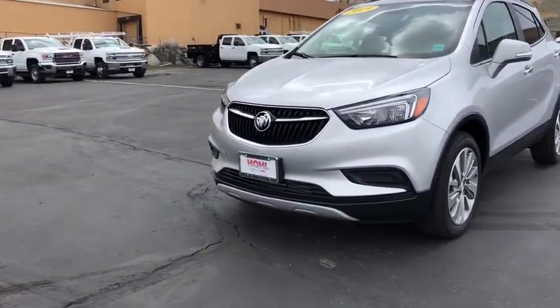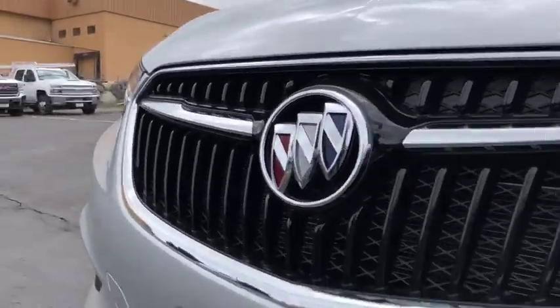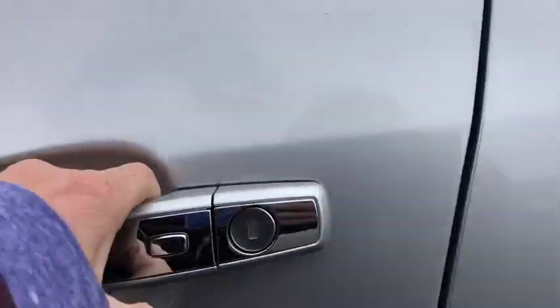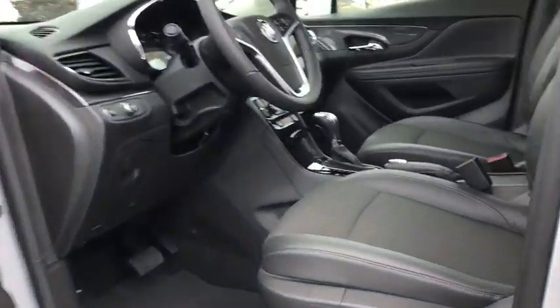Here are some of this vehicle's great options: traction control, dual airbags, alloy wheels, power steering, four wheel disc brakes, compass, power windows, electronic stability control, rear window defroster, trip computer, security system, panic alarm.